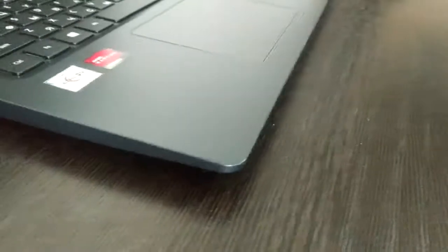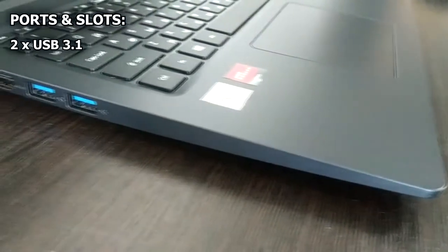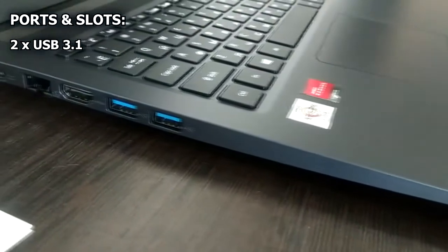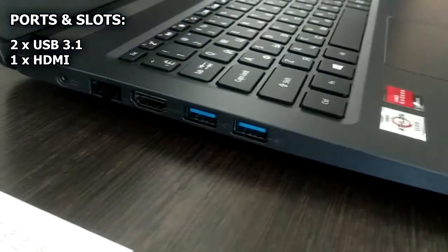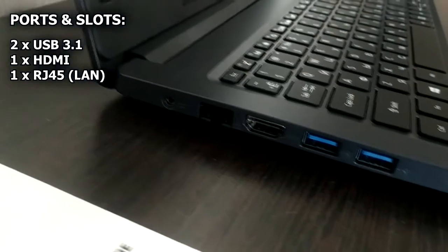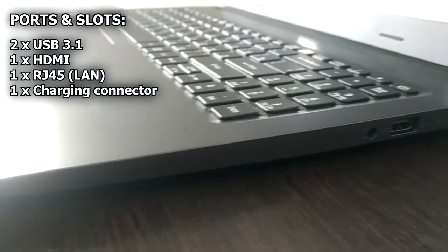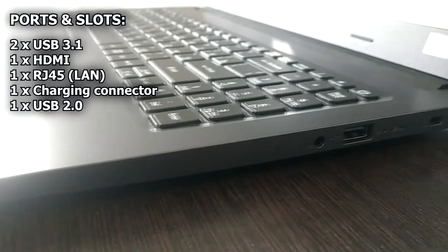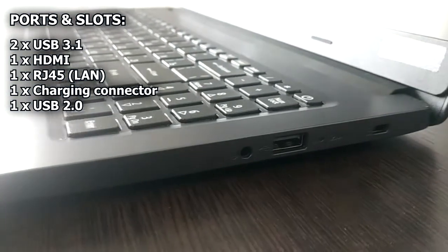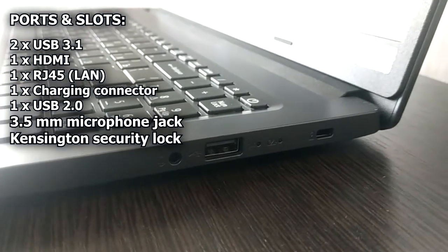On the left side of the laptop you can find two USB 3.1 ports, one HDMI, one RJ45 LAN port, and a charging connector. On the right side there are one USB 2.0 port, a standard microphone jack, and a Kensington security slot.